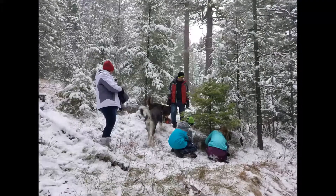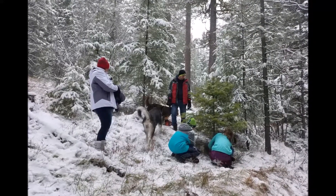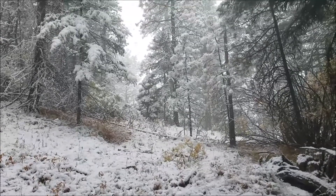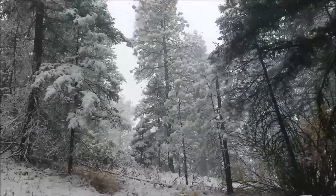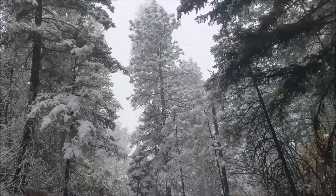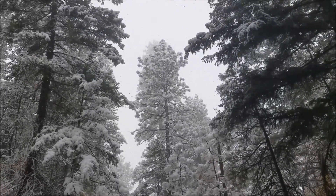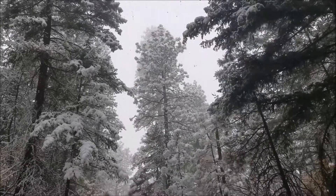Bella came upon the perfect tree, and then Chloe came upon her perfect tree — but she realized it was way too big to fit in her room.